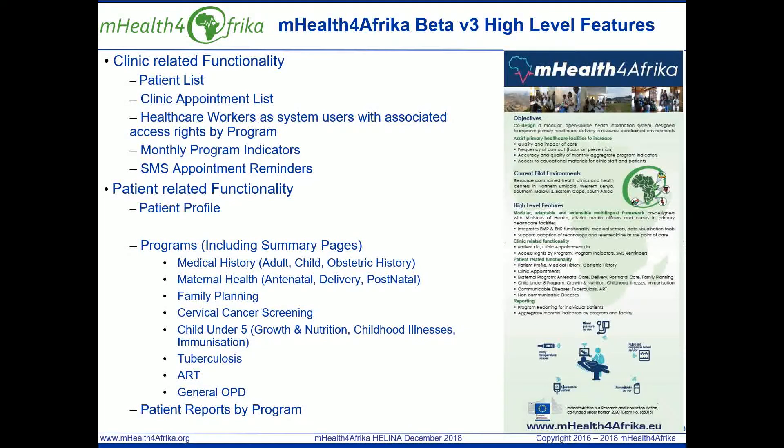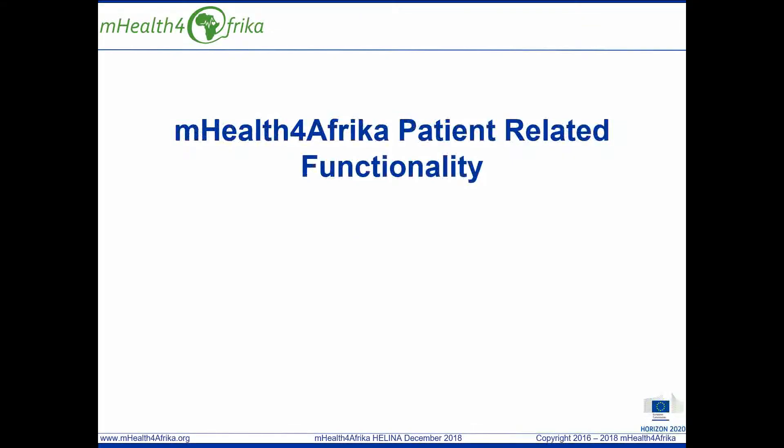The health workers can access patient records by program. I'm now going to briefly show a demo of some of the mHealth for Africa functionality.